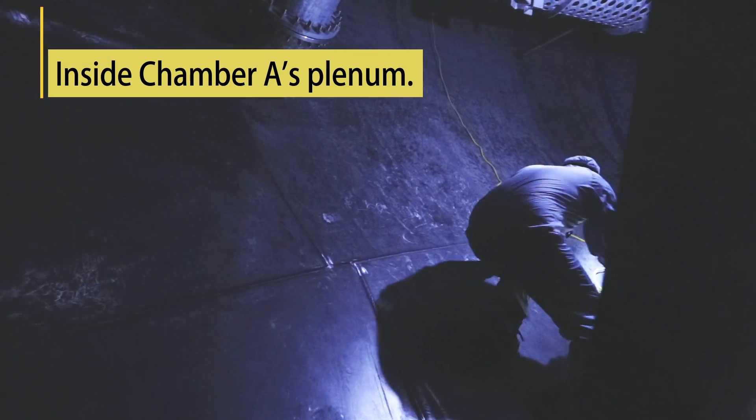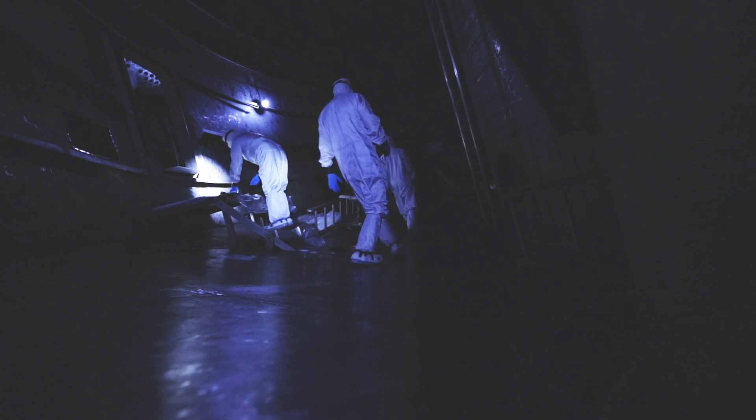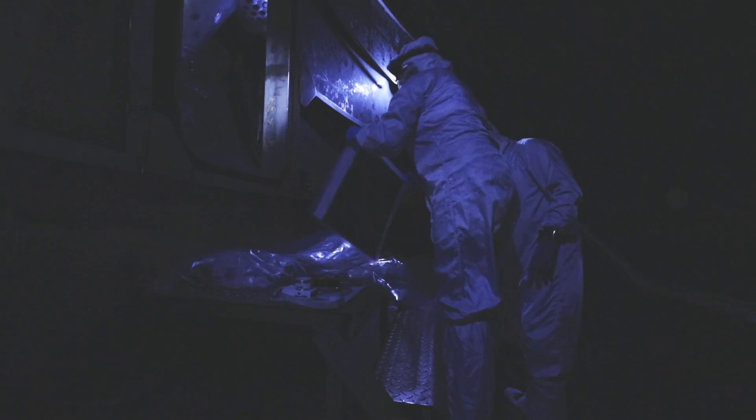I'm a coatings engineer and I'm working very closely with the James Webb contamination control team. Before we start the cryogenic test, the contamination control team works to clean the inside of the chamber so that Webb can stay as contamination free as possible. It's not possible for anyone to access the chamber during the test, so we have to do all our contamination mitigation before the test starts.